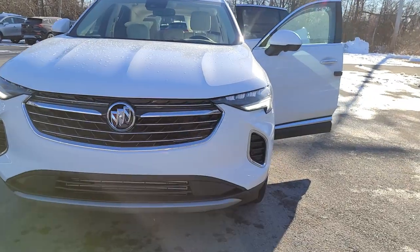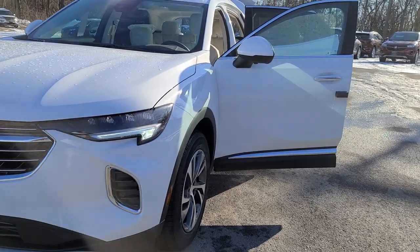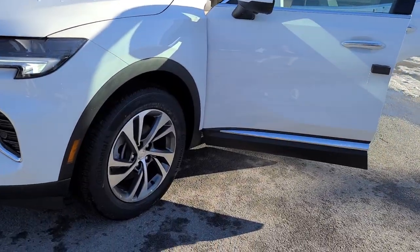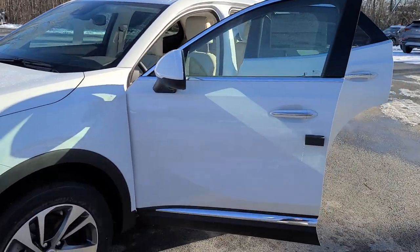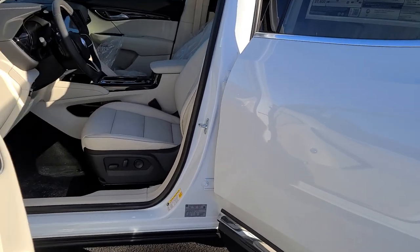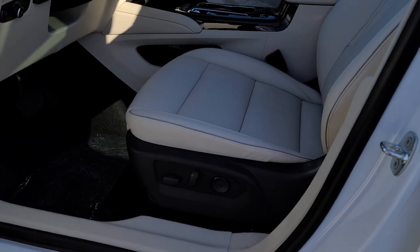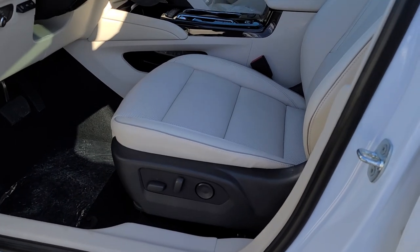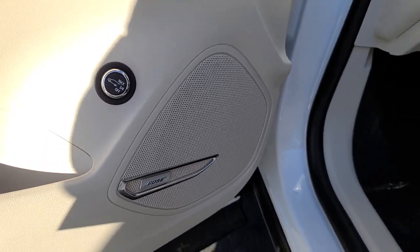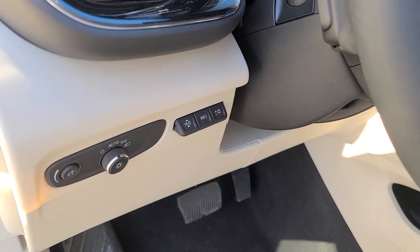You'll notice grille differences — very streamlined, very sleek. It combines performance with a great look without sacrificing anything. Going inside, we have power seats, power liftgate, Bose radio, and this does have the available heads-up display now on the Envision.